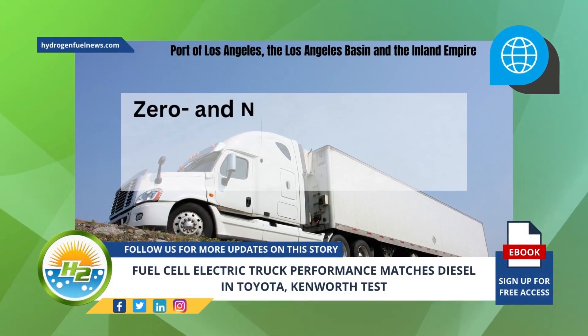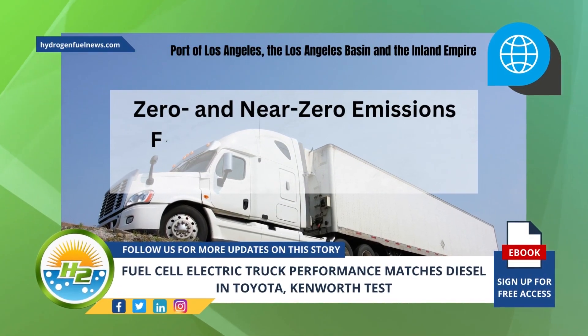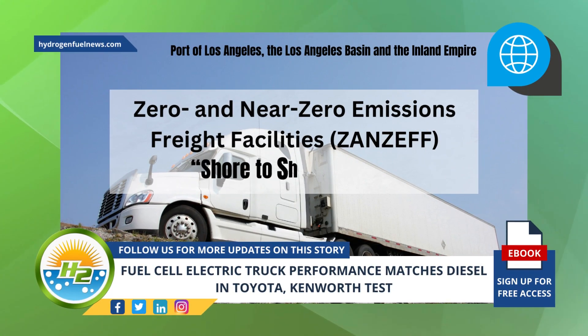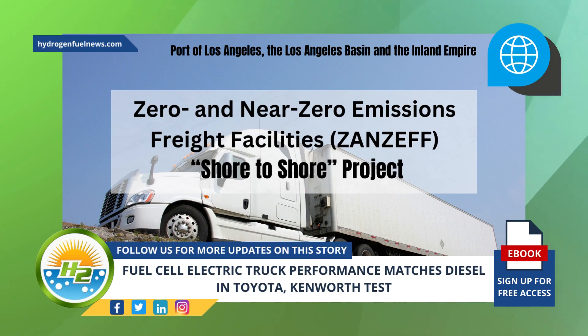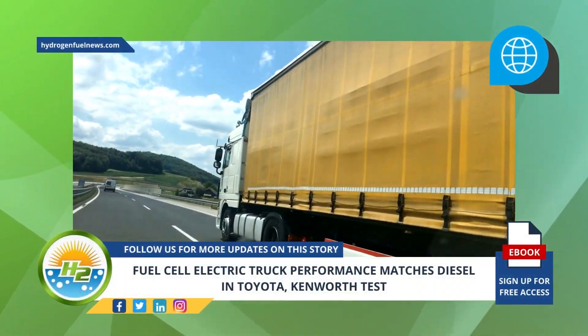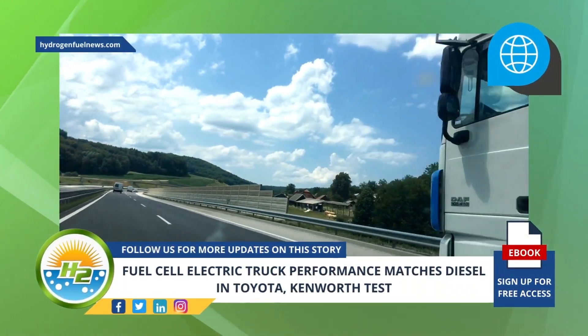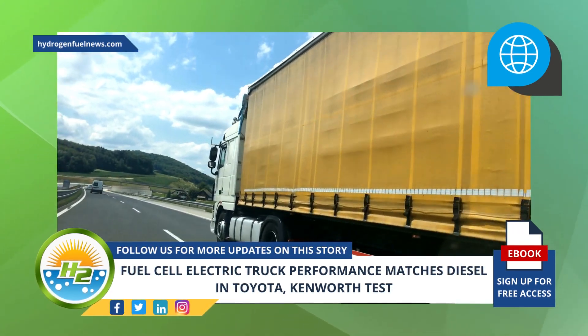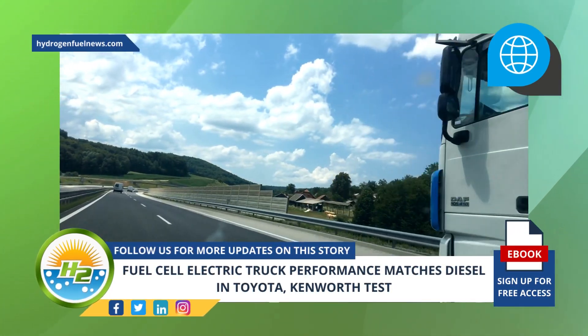The vehicles were used as part of the operations at the Zero and Near Zero Emissions Freight Facilities Zanzef Shore-to-Shore project, which took place at the Port of Los Angeles, the Los Angeles Basin, and the Inland Empire. The companies' main reason for collaborating had to do with finding ways to replace diesel-powered drayage trucks with zero emission, sustainable alternative solutions in heavy-duty transportation.